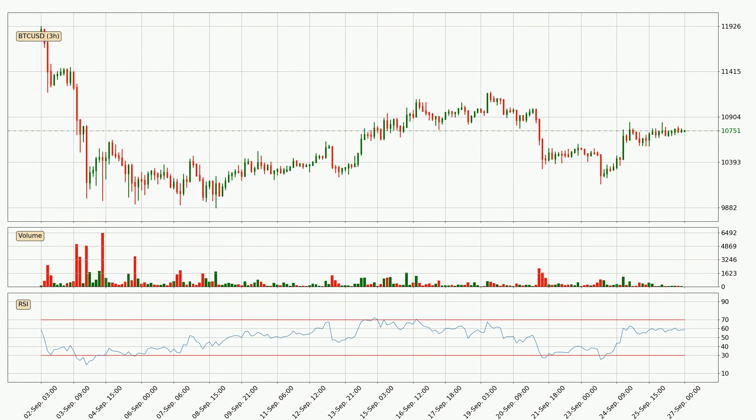Moving to the three-hourly relative strength index, the current RSI is at 59, so it doesn't show signs of overbought or oversold conditions. Looking for divergence in the three-hourly time frame, owing to a bearish divergence, the price could go down from now on or at least remain stable for the time being.